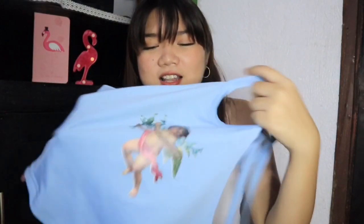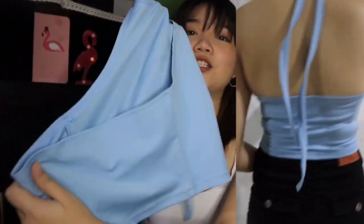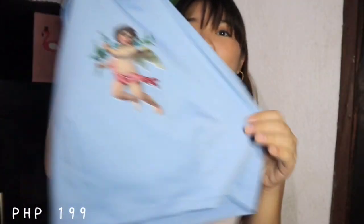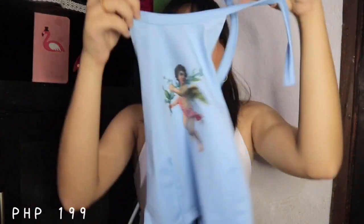Next from this shop is this one — I really love my purchases from this shop. I really like this one also. It's color blue, my favorite color, and it has an angel print on it. It's just a backless crop top. You can also pair this with anything — pants, skirt, or shorts — and it will still look good.